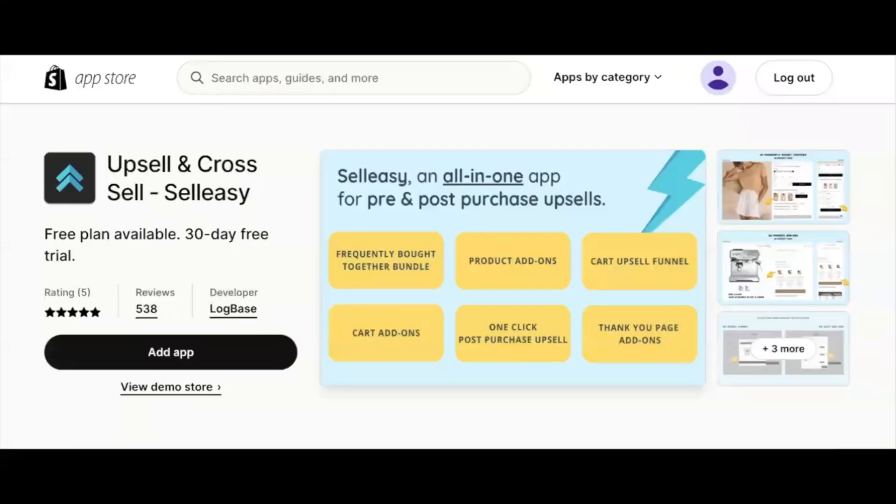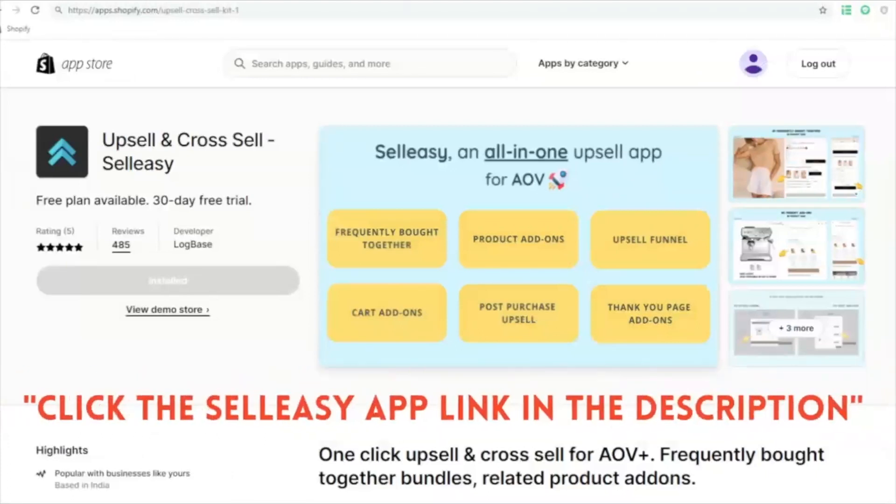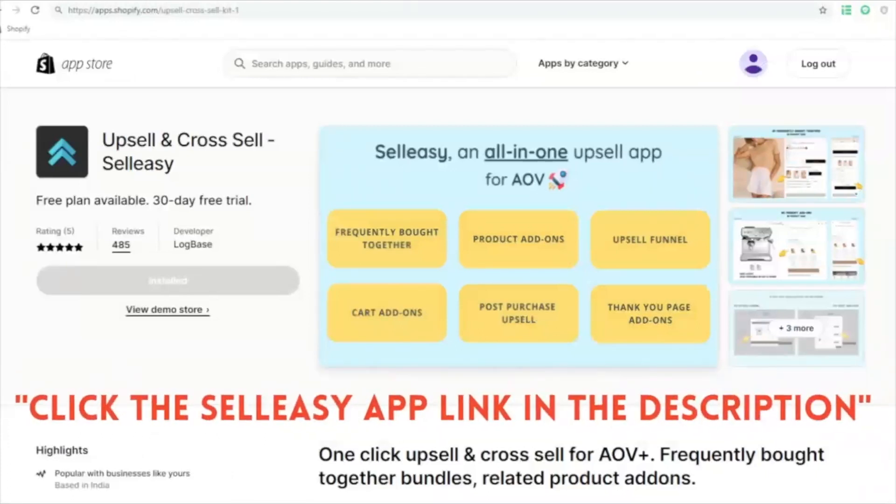But before that, I want to thank our sponsor, SellEasy, for sponsoring this video. SellEasy is one of the popular upsell and cross-sell apps on Shopify that helps you increase your AOV, reduce marketing costs and helps you grow your sales by up to 15%. Boost your sales easily with its post-purchase upsell abilities to display offers during the checkout process. You can try out SellEasy today for free by clicking the link in the description.